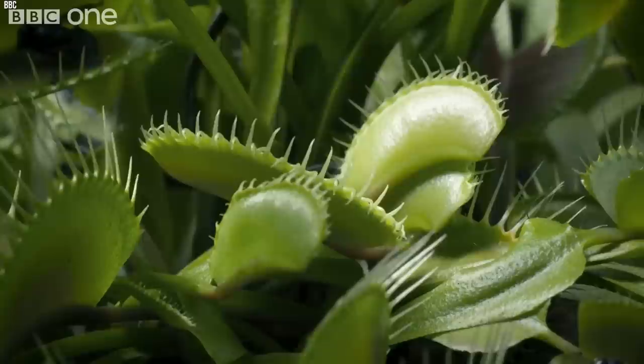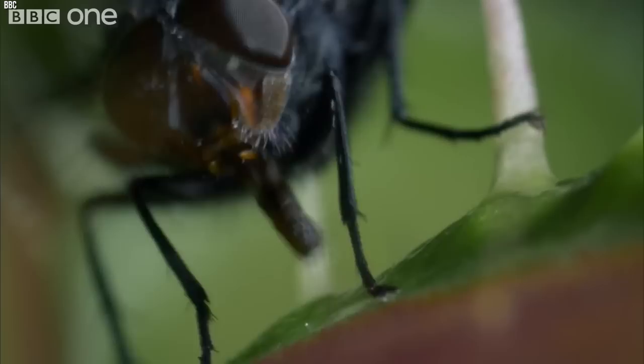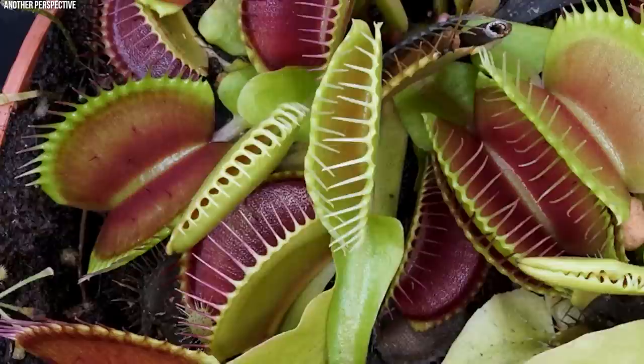The Venus flytrap, Dionaea muscipula, is perhaps the most iconic of all carnivorous plants. Originating from the subtropical wetlands on the east coast of the United States, it presents an intriguing evolution of predatory botanical tactics. Trapping its prey within a unique jaw-like leaf structure, the Venus flytrap exhibits a level of dynamism rarely seen in the plant kingdom. It lures its victims — typically insects and spiders — with a sweet-smelling nectar.